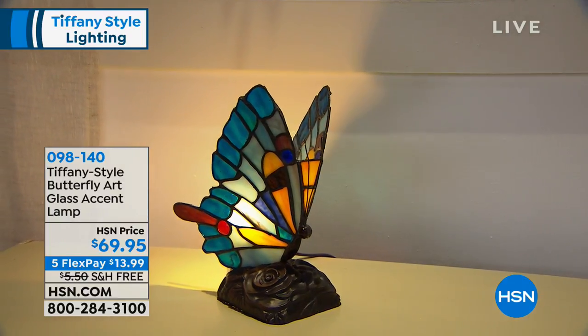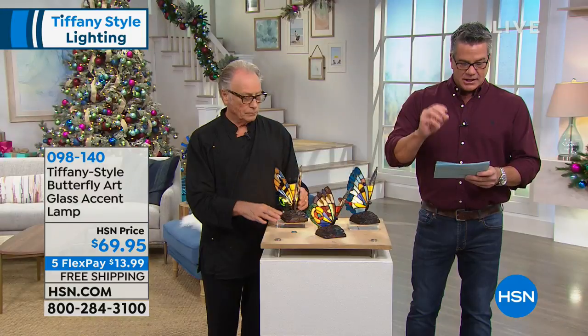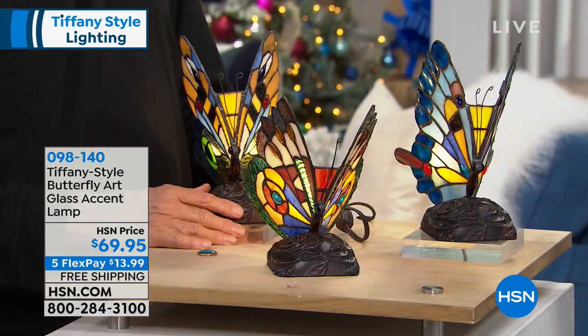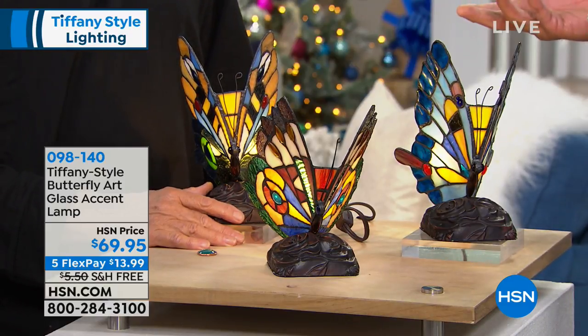I have these in three different colors, and I'll list those. It comes in the orange, comes in the blue, and it comes in the purple, and I'll have Alan show you each one. But these are all handcrafted — about 70 pieces of art glass on these.